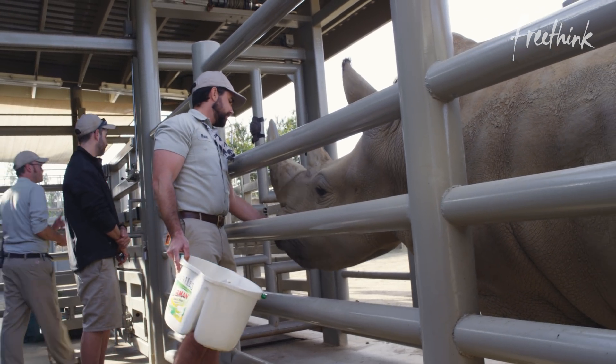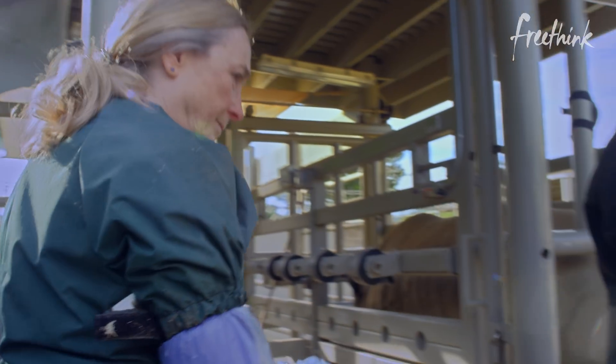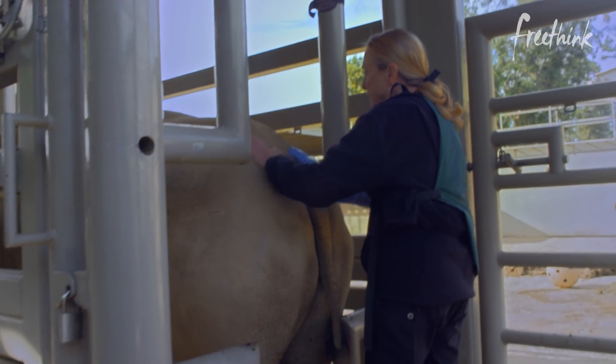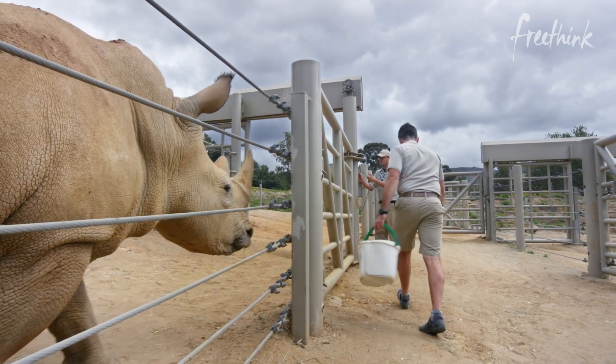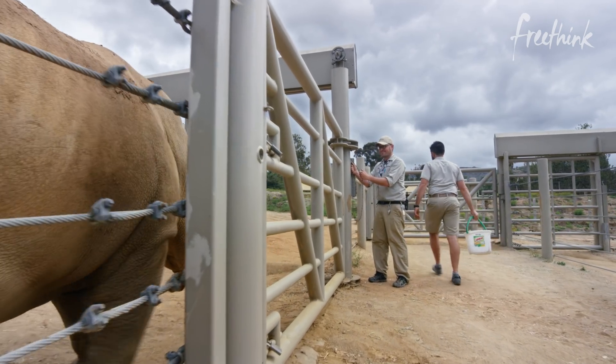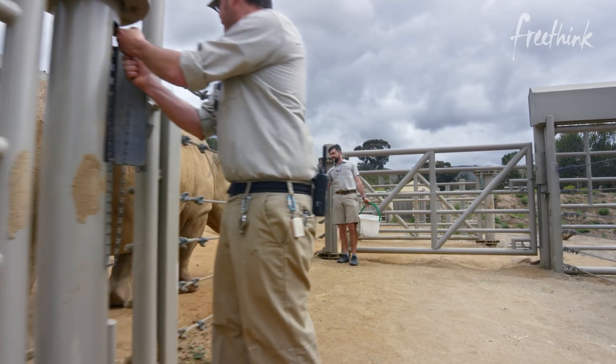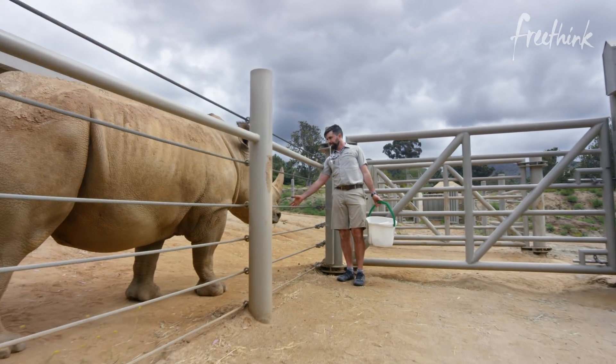When we first started doing the reproductive research with the rhinos, we needed them to be calm and comfortable so that we could do our research non-invasively. And that means we're not anesthetizing these animals, we're training them. This is a voluntary process for these animals. If they're not comfortable on any given day, we stop, we open the gate, and we release them.